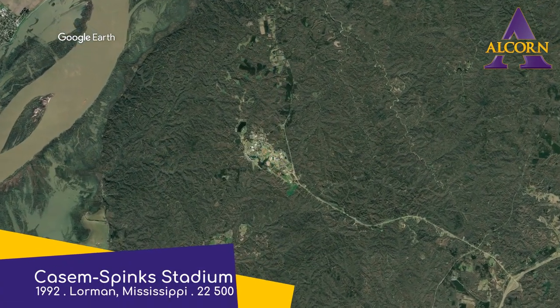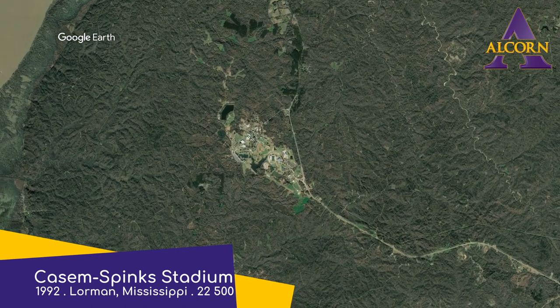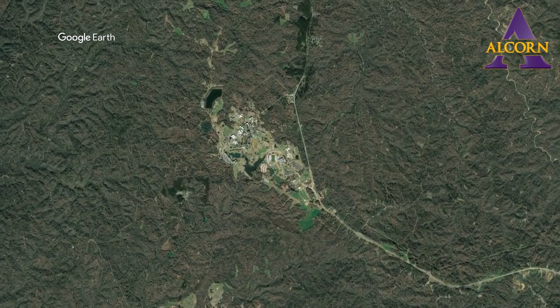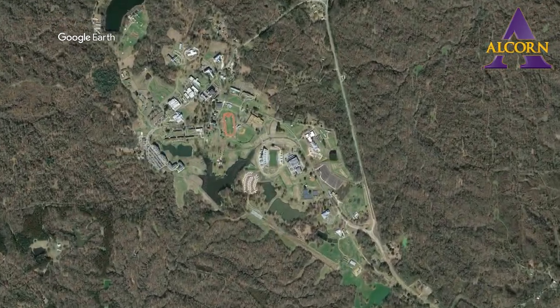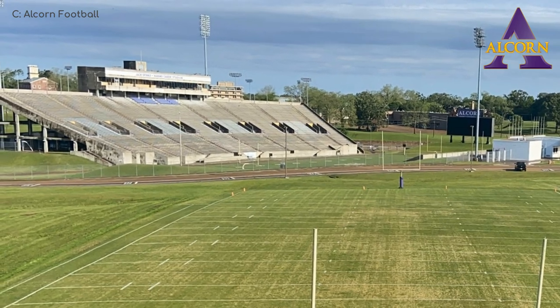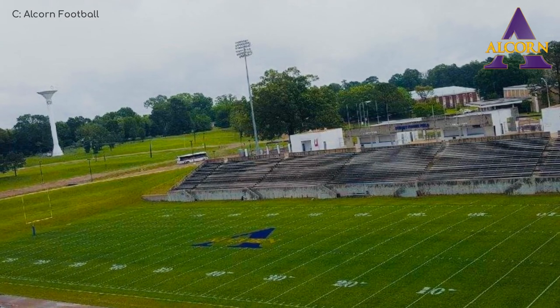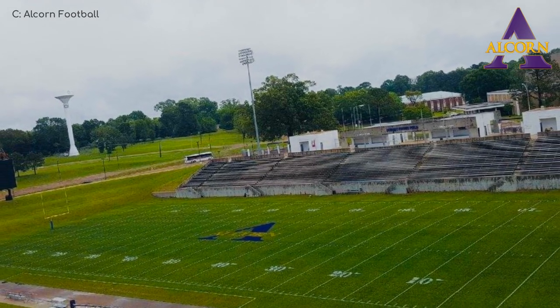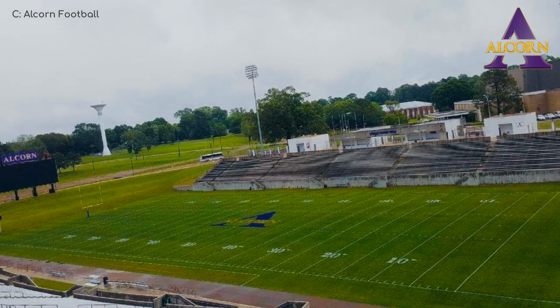Kaysom Spinks Stadium, Alcorn State Braves. When you look at this place from 20 miles in the air, it's very hard to believe that there's actually a stadium with over 20,000 seats nestled among the trees. That's something I love about college football — you just wouldn't see that anywhere else in the world. It seems to be quite a tranquil spot to watch football, especially from the big stand to the west where you get an expansive view. I quite like the landscaping behind each end zone as well.